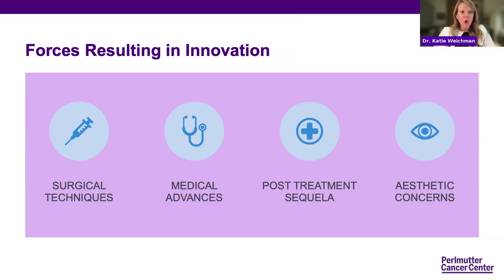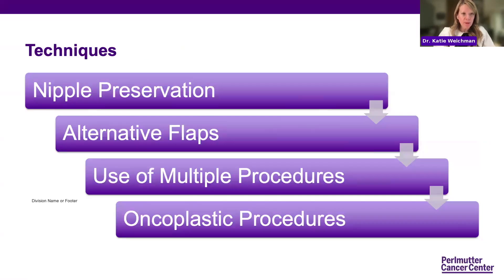However, as plastic surgeons, with the help of and collaboration with our medical oncologists and surgical oncologist colleagues, we've developed new surgical techniques with the advent of nipple sparing mastectomy, medical advances through chemotherapy having patients live longer, and through post-treatment sequelae — radiation issues and chemotherapy issues. We have innovated and are doing more different types of reconstruction than just those traditional types. What I'm going to talk about specifically are these newer techniques: nipple preservation when nipple sparing mastectomy isn't an option, some alternative flaps, multiple procedures when different indications arise, and oncoplastic procedures.